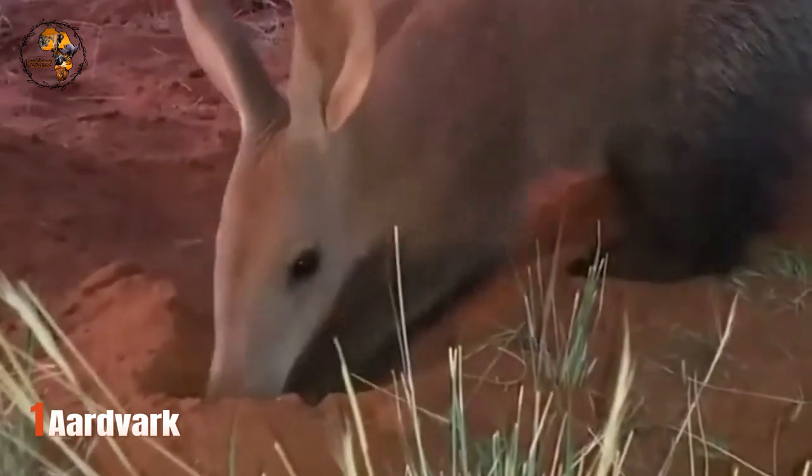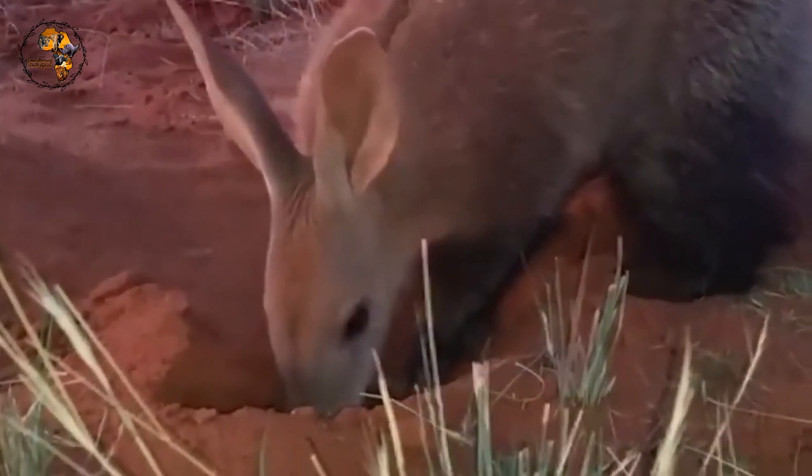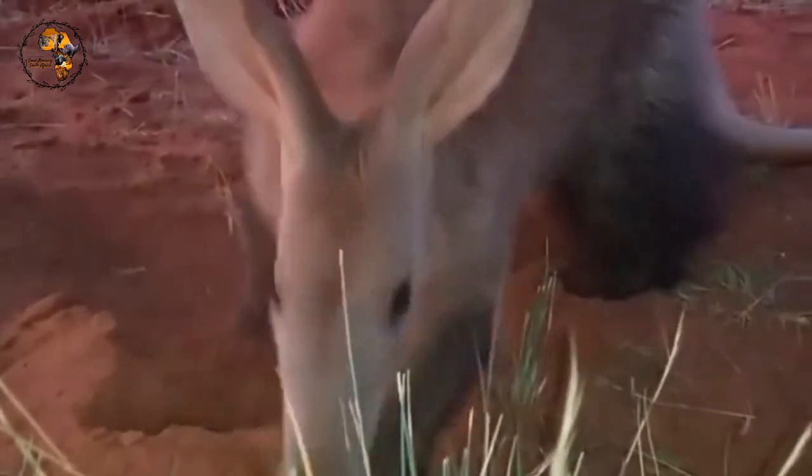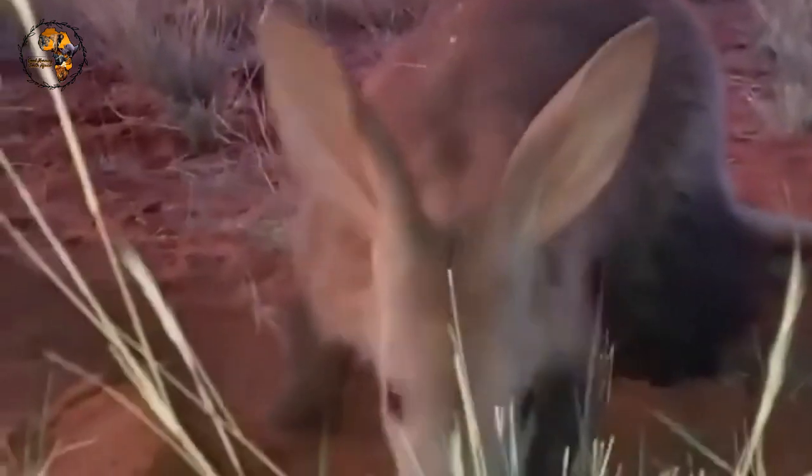Number 1: Aardvark, also known as Earth Pig. This nocturnal wanderer might look like a giant pink-eared pig with a long snout, but it's actually an insectivore — the only mammal classified as such. Their powerful claws are perfectly adapted for tearing open termite mounds, their primary food source.